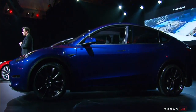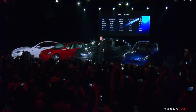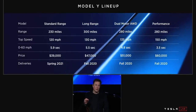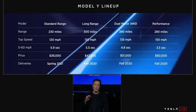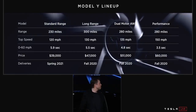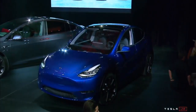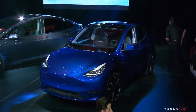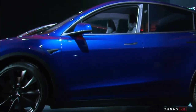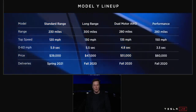It's going to be 230 miles standard range, up to 300 miles with the long range version. The acceleration number is pretty modest if you're not getting the performance version, but the performance one is zippy at 3.5 seconds 0 to 60. Pricing starts at $39,000, but similar to Model 3, they're not making that base model right off the bat — higher-end models come in fall 2020, with the $39,000 base arriving by 2021.